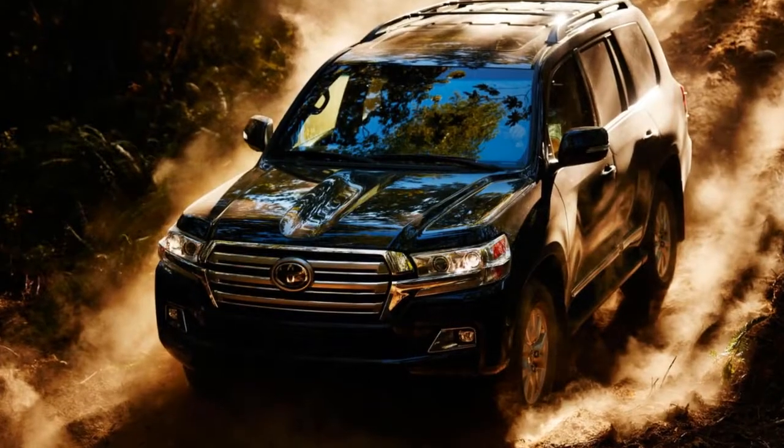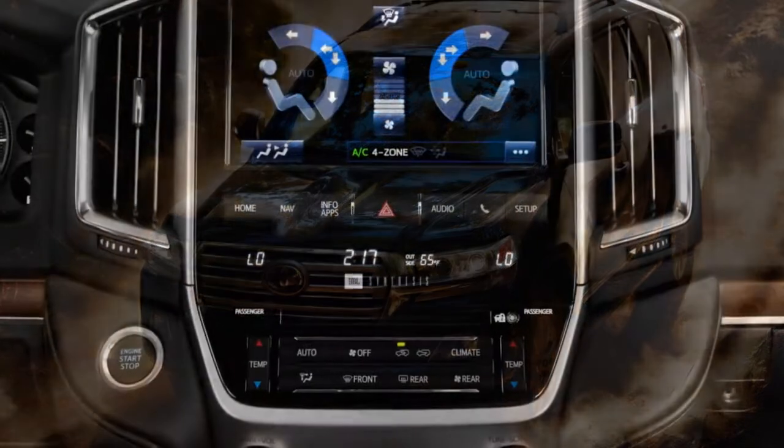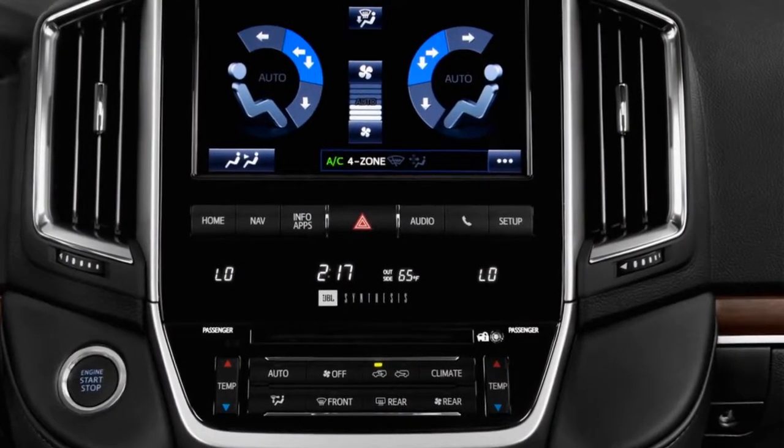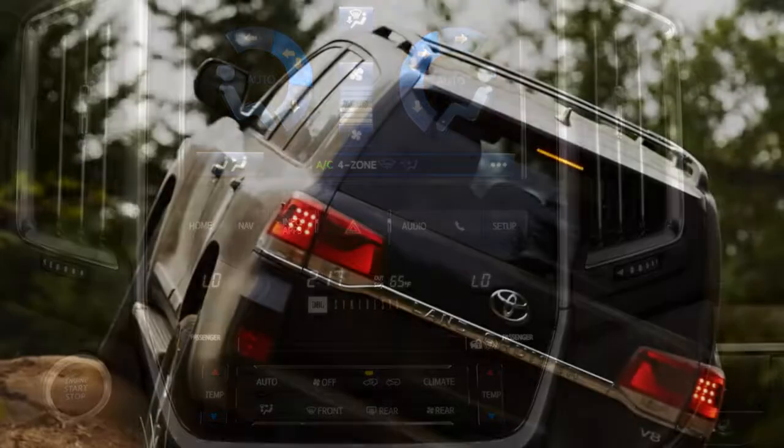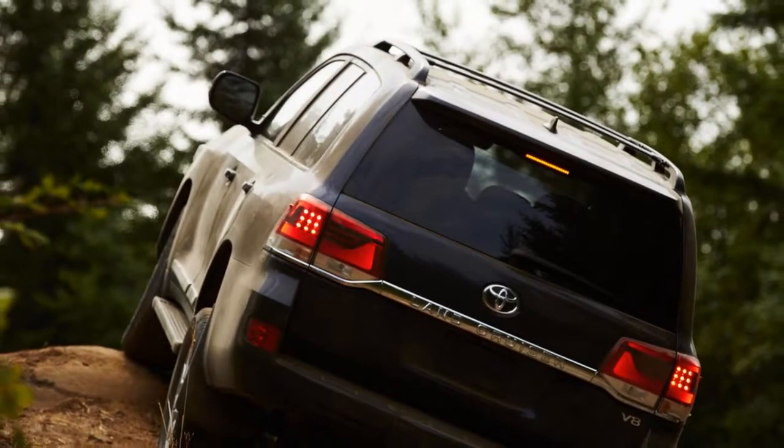It's hugely capable off-road and has an enviable reputation for reliability even under the harshest conditions. Those attributes have long made Land Cruisers a staple in the most remote, war-torn regions of the world, but they don't really come into play in suburbia.